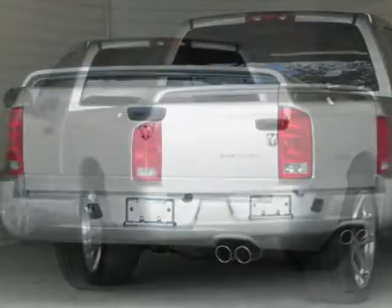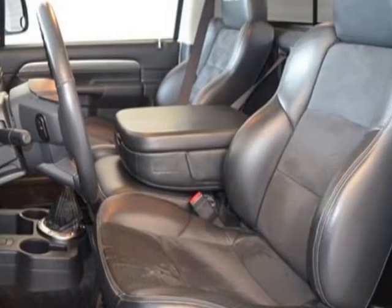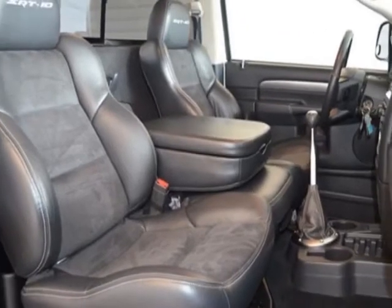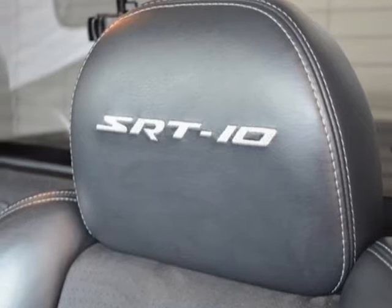This Ram SRT10 boasts a 8.3 liter V10 engine and has a 6-speed manual transmission. Additional options for this vehicle include the 29's SRT10 customer preferred order selection package and supplemental side window curtain airbags.